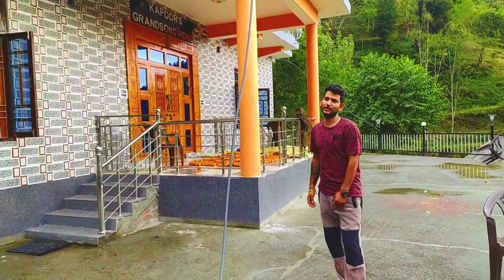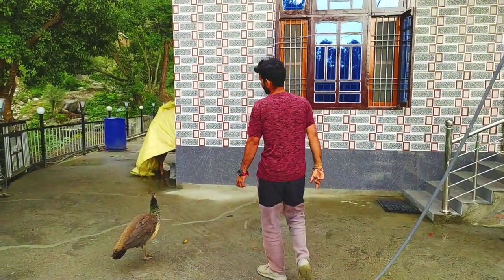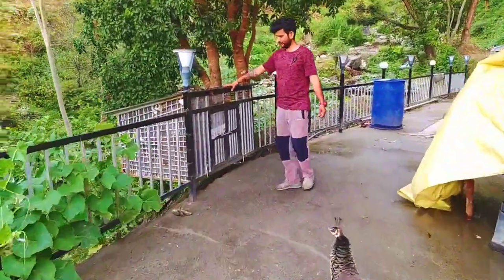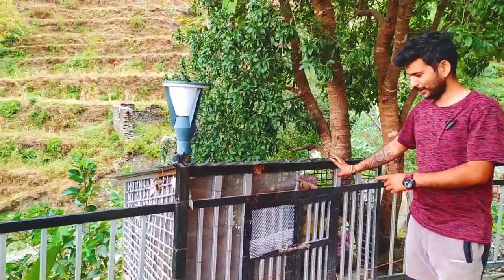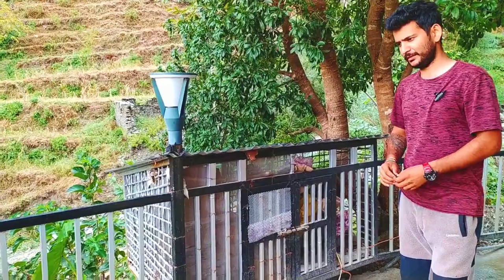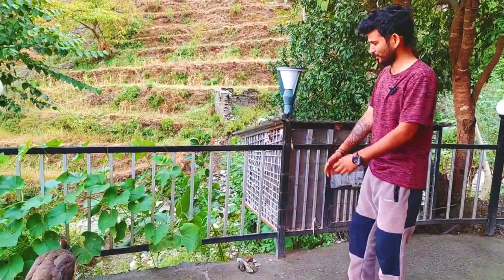As I told you, I'll show you our baby peacock. There's fencing here — come along with me. This is our baby peacock's cage where we used to keep him at night when he was small. But now he's feeling uncomfortable going in, so nowadays he sleeps on the tree. That cage was just for when he was a small kid.